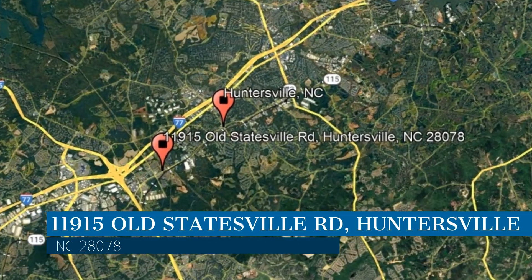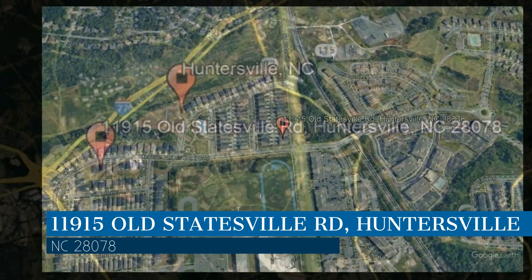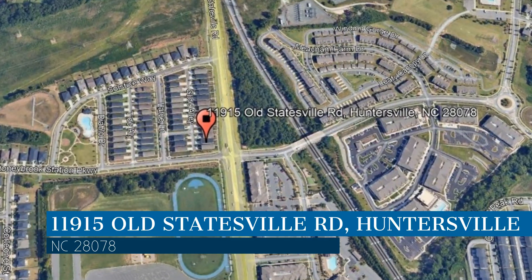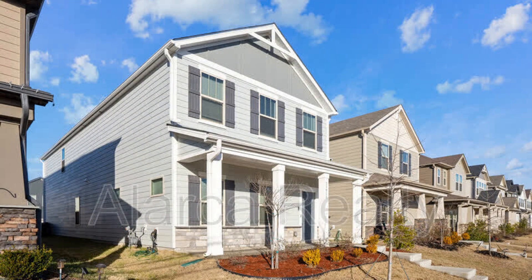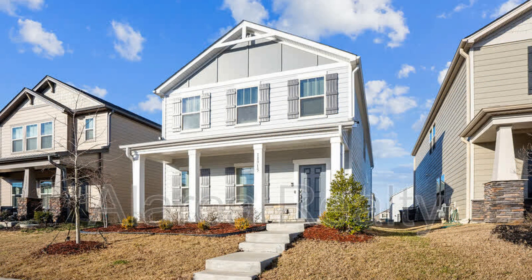This property is located at the address on your screen, and this video is brought to you by Alarka Realty, a leader in Huntersville property management. This home in Huntersville, North Carolina is close to interstates, shops, restaurants, and other great amenities.